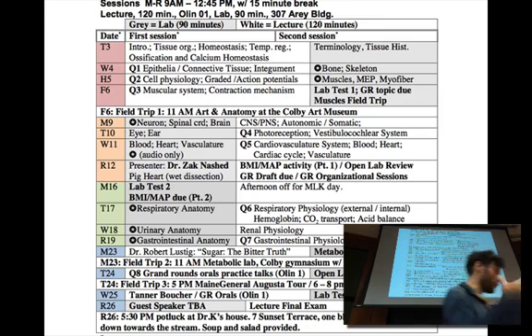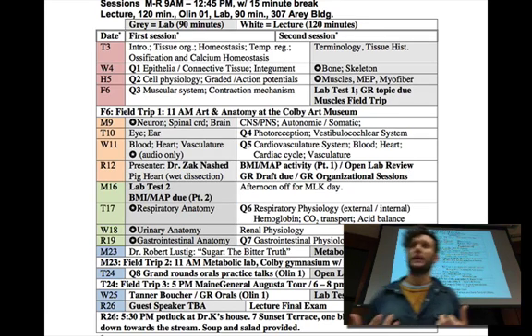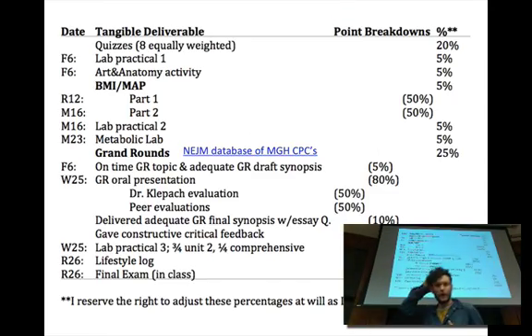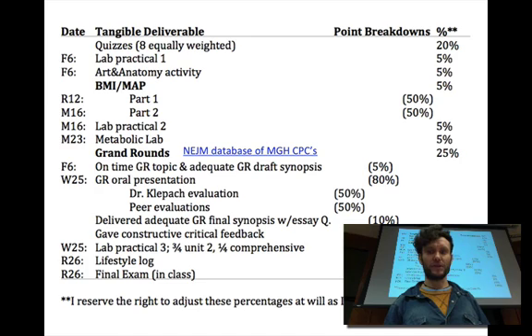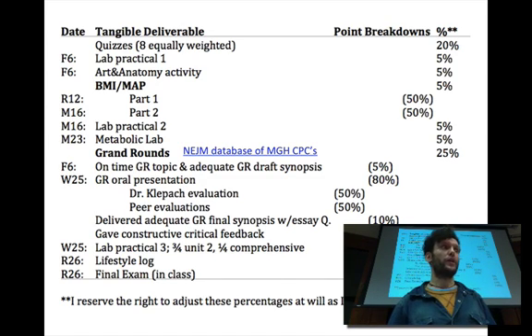One of the big projects this semester is Grand Rounds. Here are the objective components of the class — the things that are graded. There's Lab Practical 1 on Friday. The Art and Anatomy activity follows it — everybody should get almost all the points on that; it's pretty easy and fun. There's a BMI map activity you'll do over the weekend. And the Metabolic Analysis Lab — we're going to go into the gym towards the end of the semester with Dawn Strout to learn about ways to quantify various physiological metrics in your body.